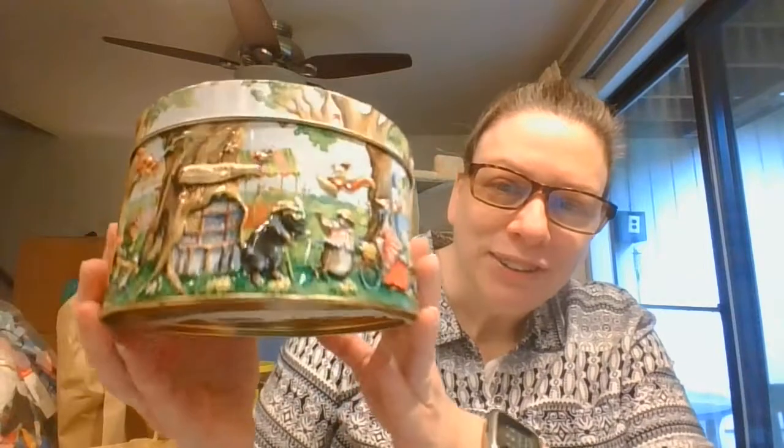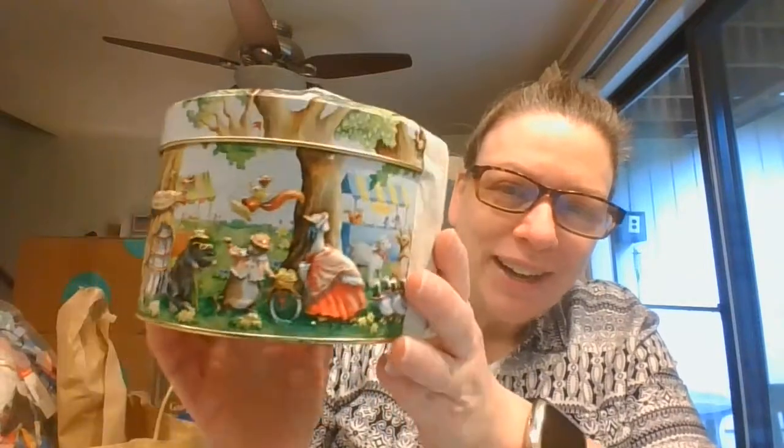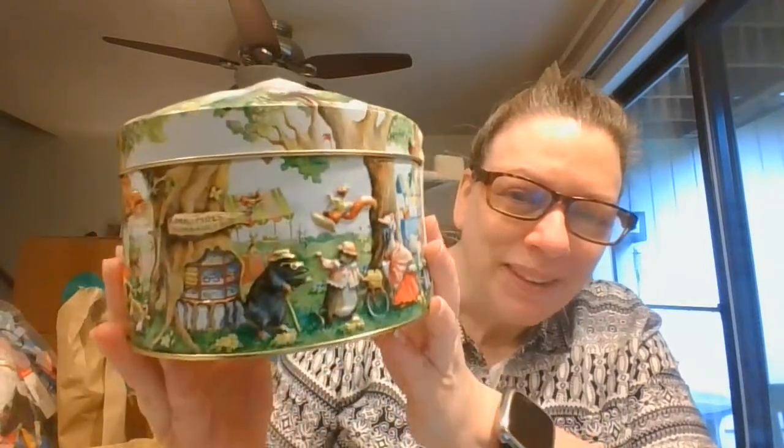And I've got one of these Churchill's Woodland Fairs. I love this tin. It's so cute with all of the little animals at the fair.